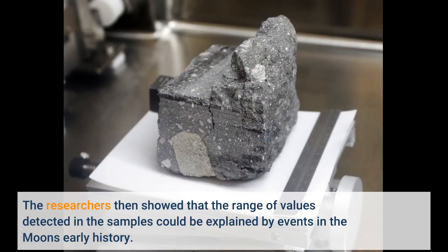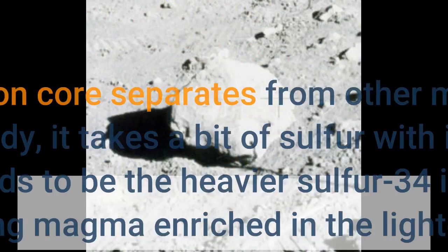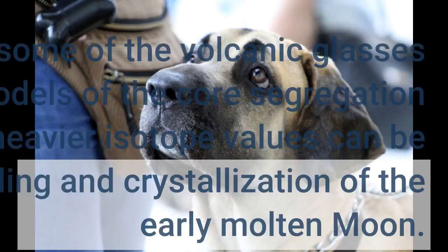The researchers then showed that the range of values detected in the samples could be explained by events in the Moon's early history. The lighter isotope ratio in some of the volcanic glasses, for example, is consistent with the segregation of the iron core from the early molten Moon. When an iron core separates from other material in a planetary body, it takes a bit of sulfur with it. The sulfur that's taken tends to be the heavier sulfur-34 isotope, leaving the remaining magma enriched in the lighter sulfur-32.